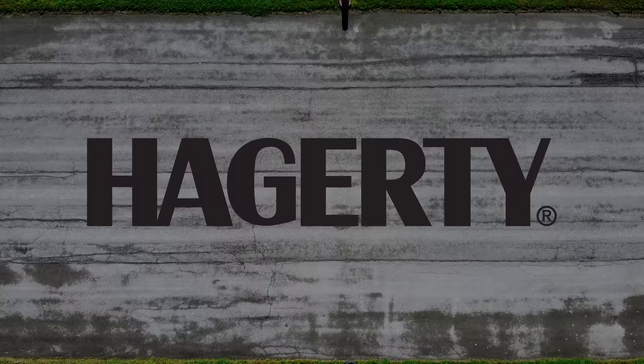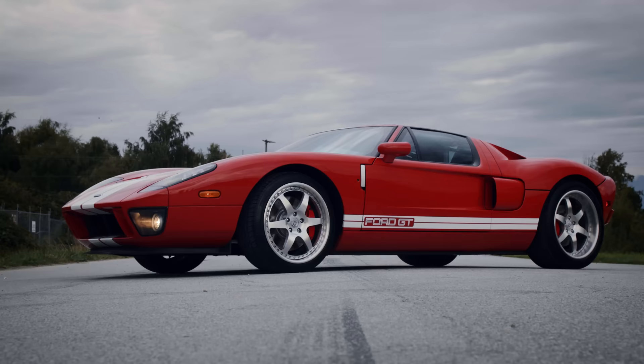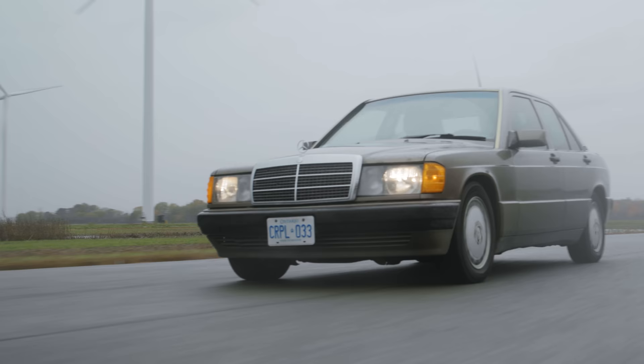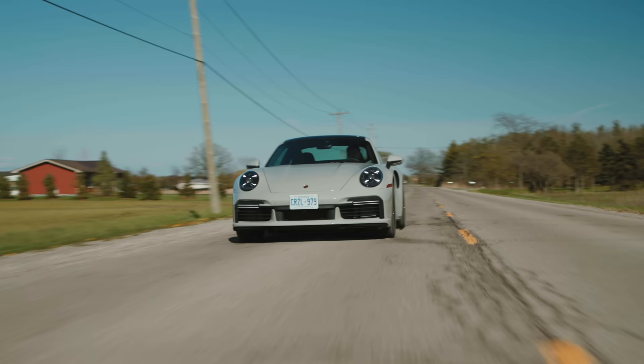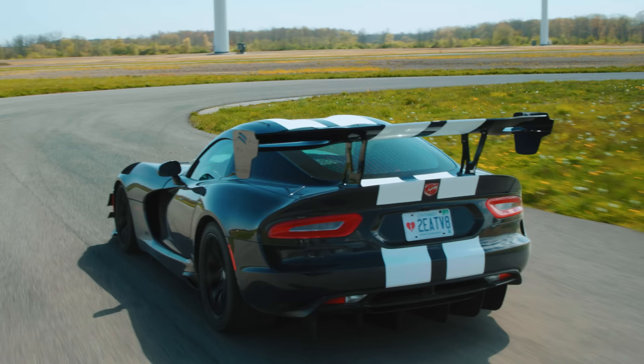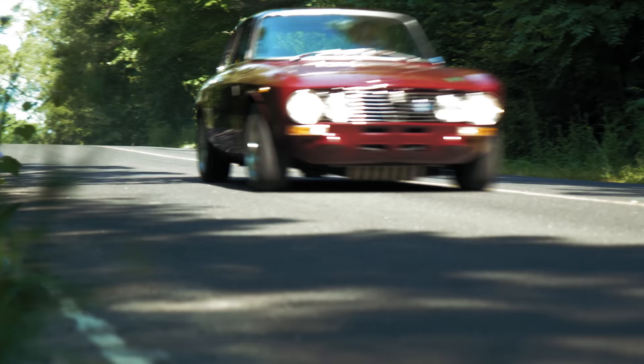And this trip wouldn't have been possible without a wonderful partnership with Hagerty, the go-to place for insuring vehicles just like this one. Thomas even has his Alfa and his old Mercedes insured with them. And it's not just classic cars either — they insure all cars that fit the mould of special. We'll talk about them more at the end, but for now you can find out more at Hagerty.ca slash Throttle House.